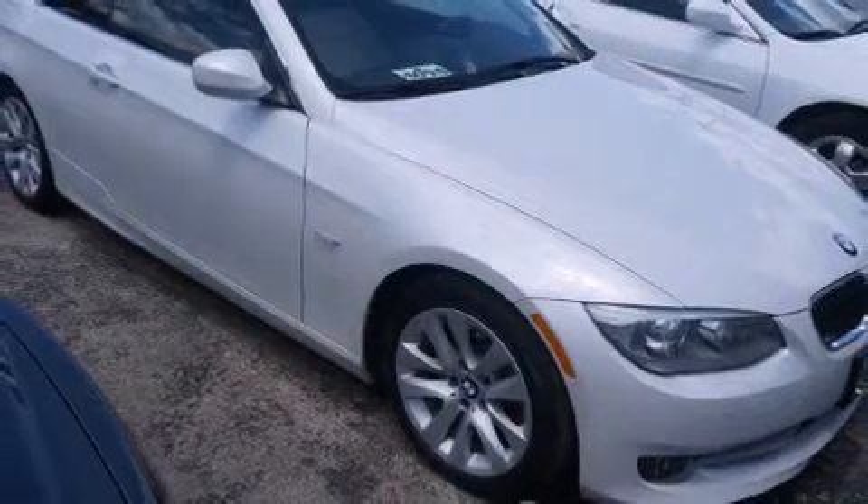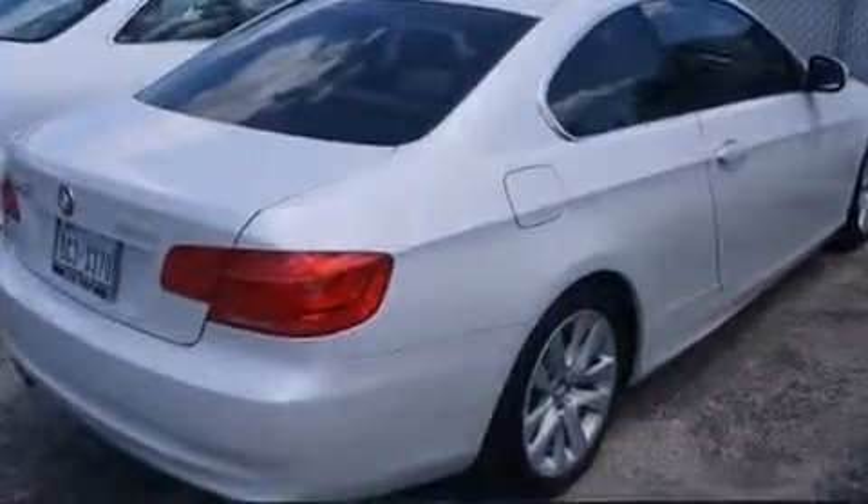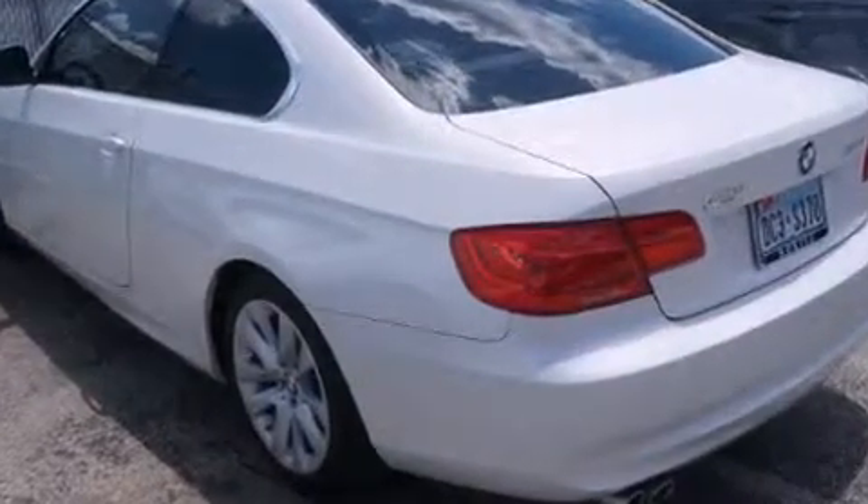You can expect a lot from the 2011 BMW 328i. BMW made sure to keep road handling and sportiness at the top of its priority list. It features an automatic transmission, rear-wheel drive, and a 3.0-liter six-cylinder engine.